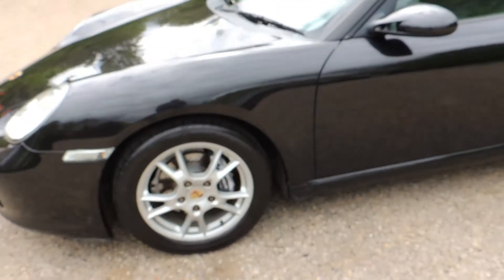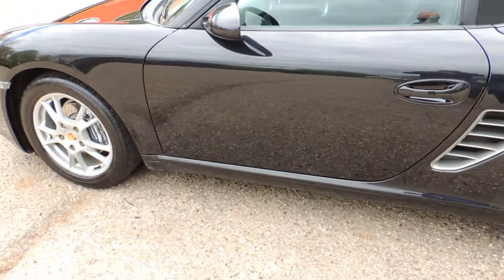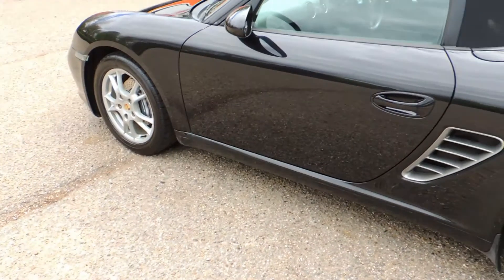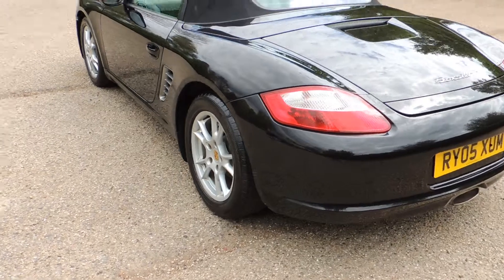The car is presented in absolutely superb condition overall with no noticeable marks, dents or dings anywhere on the bodywork. The alloy wheels are also unmarked and all four Continental tyres still have tread remaining.